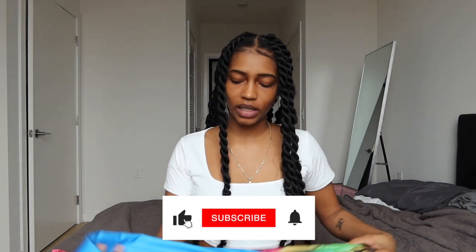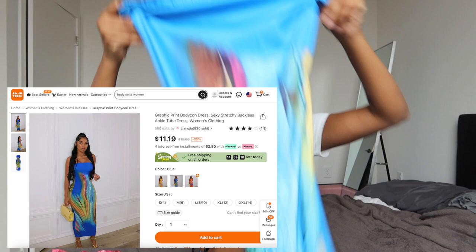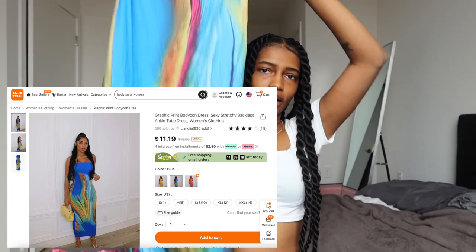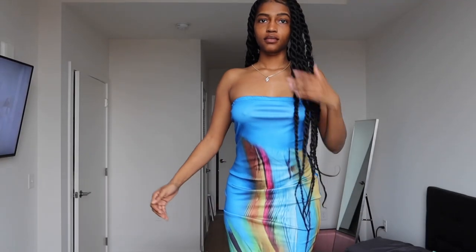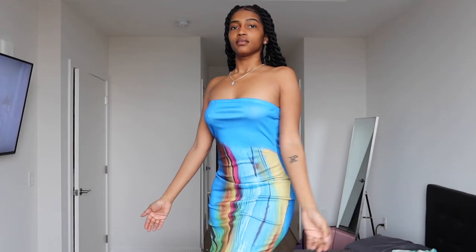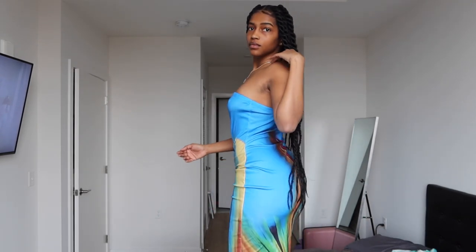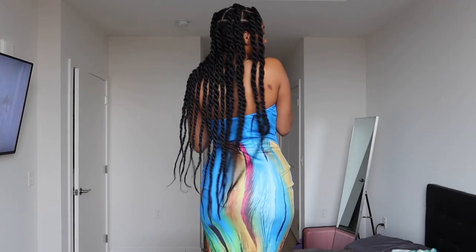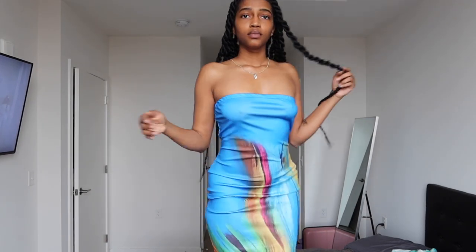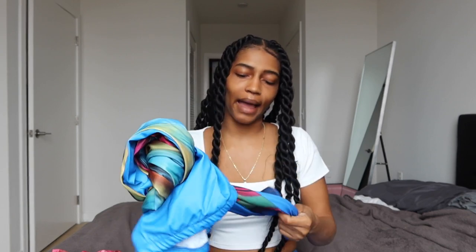The next item is like a slightly thicker swimsuit material — it's this dress here. I don't necessarily have any problems with this dress. I might wear it with a jacket to give it more shape. It wasn't my favorite item but it wasn't my least favorite either. I would say this is okay — this purchase is not making me upset. I would probably repurchase it.